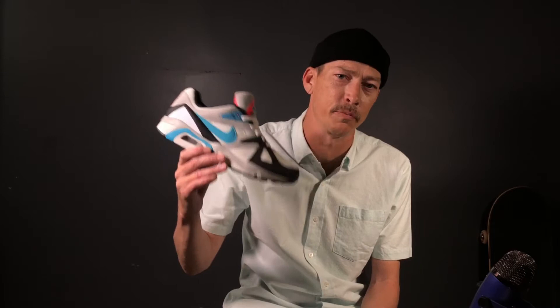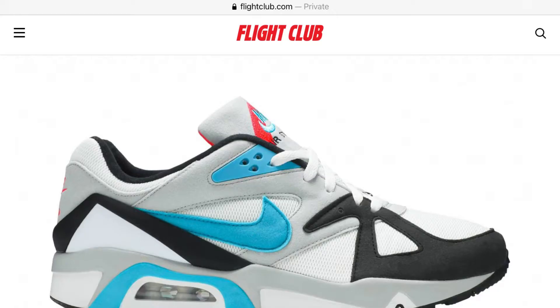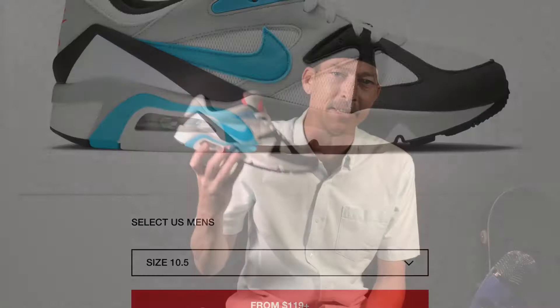There is a purple one available now that I like and a black one too, but you can always grab this OG version on the resale market. Even though the shoe has a nice visible airbag, it's not in the Air Max lineage.